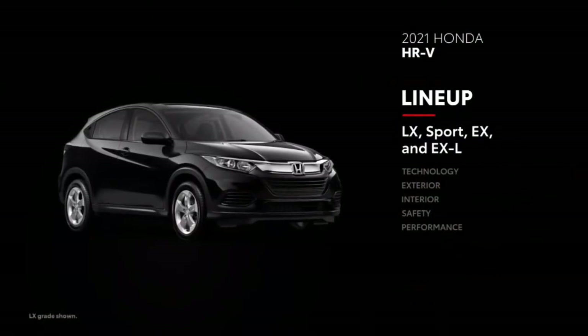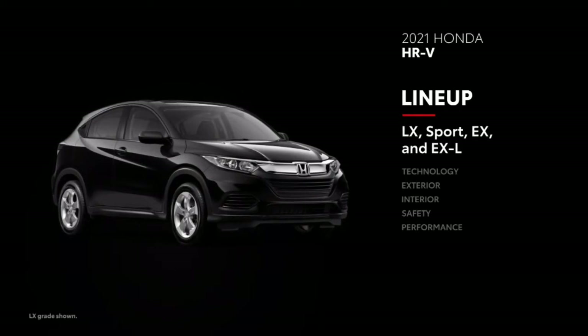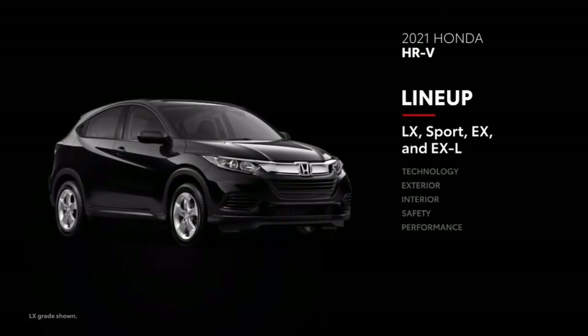Sharing the same platform as the Honda Fit, HR-V is offered in four grades: LX, Sport, EX, and EX-L.